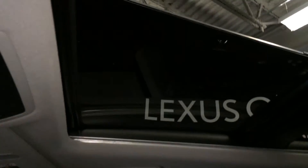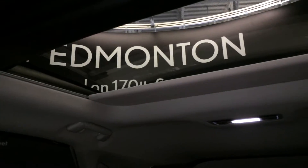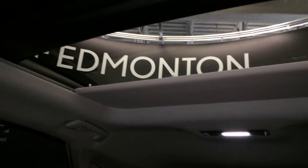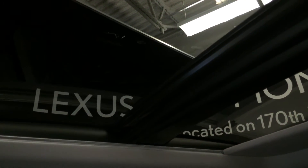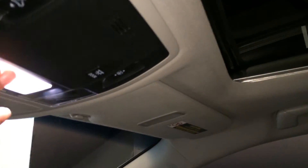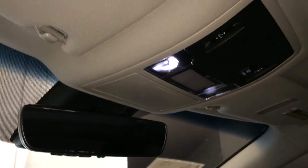Panoramic glass roof with a powered sunshade — you can stop it at any point — it tilts and slides open. Sunglass holder and an auto dimming rear view mirror with three integrated garage door openers on it.